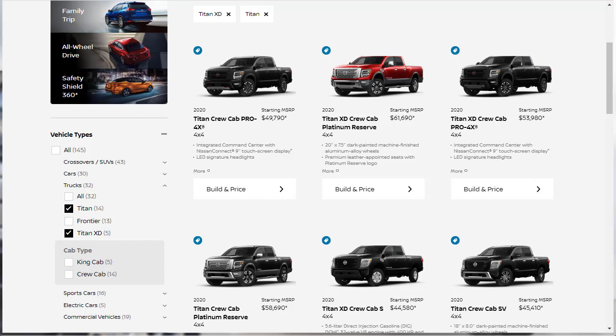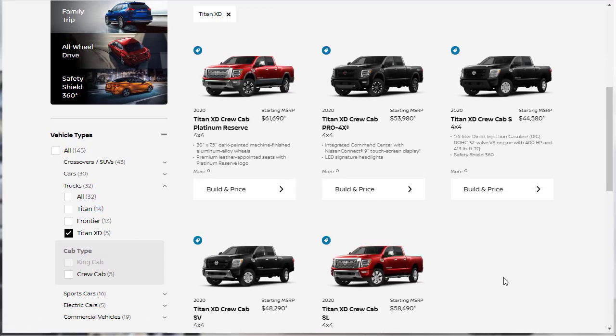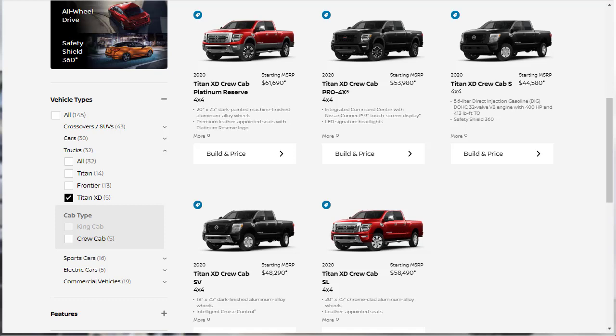The 2020 Nissan Titan XD is offered in 5 trim levels. The regular Titan has 14 individual trim levels, whereas the XD has 5. There's the S, the SV, the Pro 4X, SL, and the Platinum Reserve. All Titan XDs come standard with a 5.6-liter V8 engine that makes 400 horsepower and 413 pound-feet of torque, along with the new 9-speed automatic transmission and 4-wheel drive. The Titan XD is only available in a crew cab configuration with a 6.5-foot bed. Moving up through the trim levels unlocks different option packages with varying degrees of luxury and utility features.